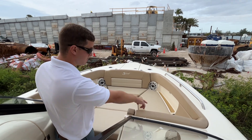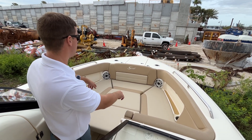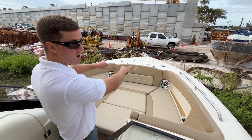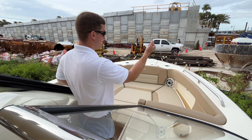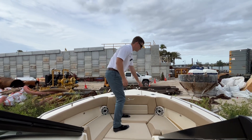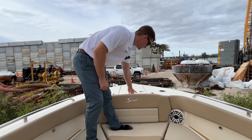There are more cup holders up here under the gunnels along with two more JL Audio speakers. Those forward cup holders are actually a cup holder and rod holder combination — you can store your drinks, and if there's no drink, there's a hole in the bottom so you can store a fishing pole there as well.